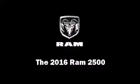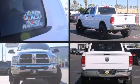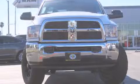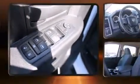Introducing the 2016 Ram 2500. This four-door, six-passenger truck provides a satisfying ride for all passengers. Smooth gear shifts are achieved thanks to the refined six-cylinder engine, and for added security, dynamic stability control supplements the drivetrain.